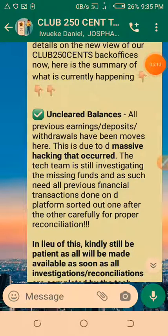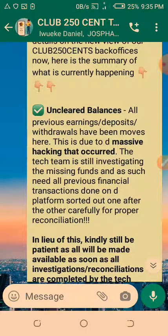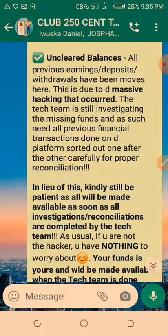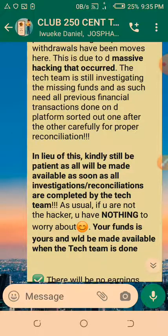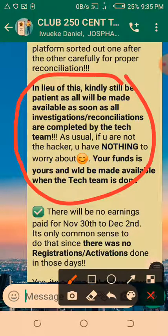Just a recap: the people are very transparent and accountable. The chairman, the board chairman, and the tech team give us updates. The unclaimed balances I mentioned — all previous earnings, deposits, and withdrawals have been moved there due to the massive hacking. The tech team is still investigating the missing funds and needs all previous financial transactions sorted out carefully for proper reconciliation. Be patient — all will be made available as soon as investigations and reconciliations are completed. If you are not the hacker, you have nothing to worry about — your funds are yours.